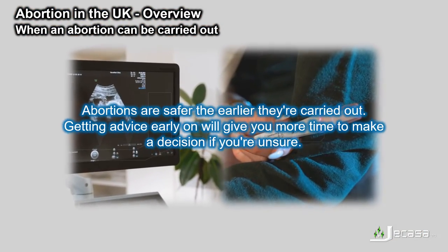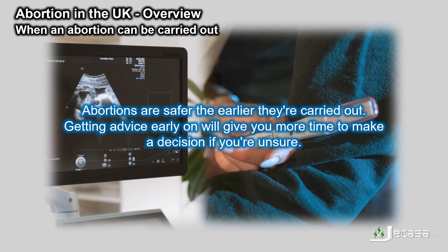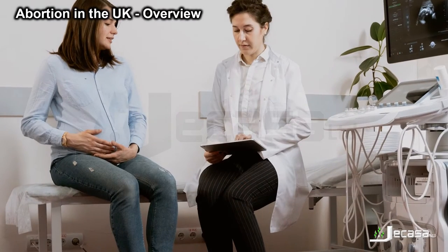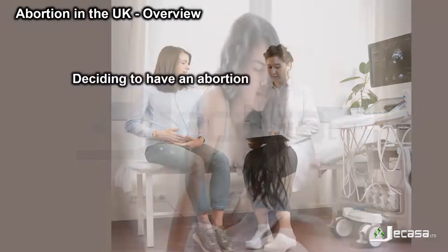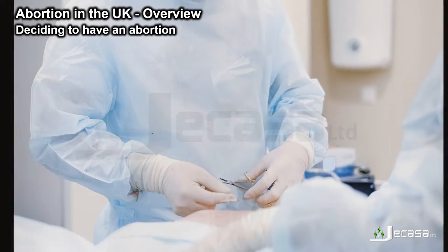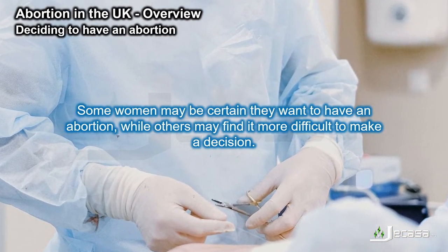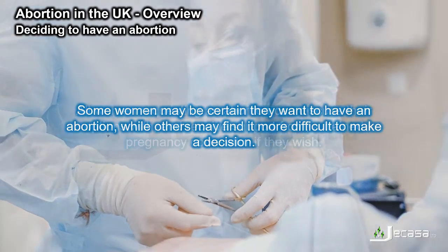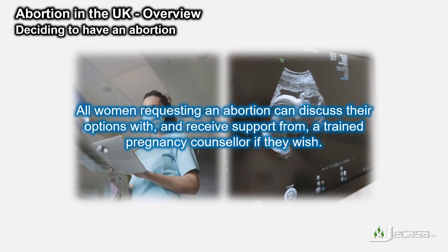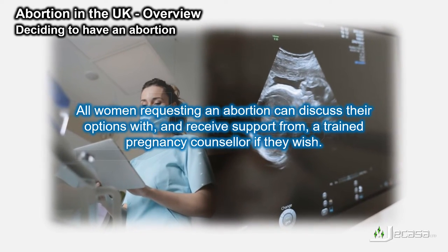Abortions are safer the earlier they're carried out. Getting advice early on will give you more time to make a decision if you're unsure. Deciding to have an abortion — the decision to have an abortion is yours alone. Some women may be certain they want to have an abortion, while others may find it more difficult to make a decision. All women requesting an abortion can discuss their options with, and receive support from, a trained pregnancy counsellor if they wish.